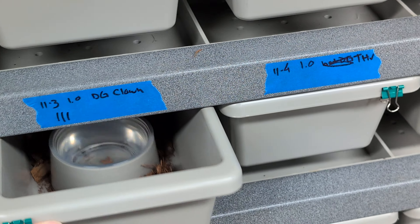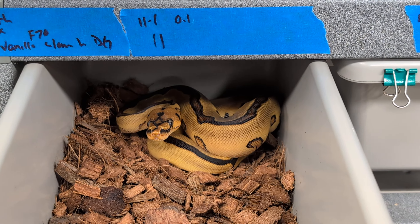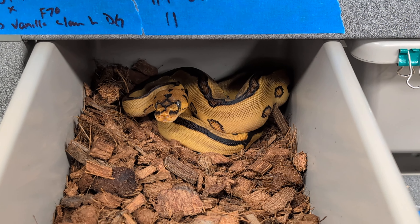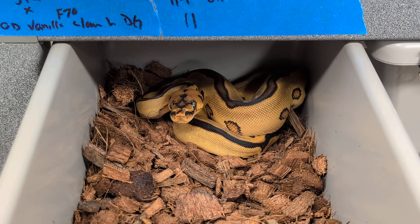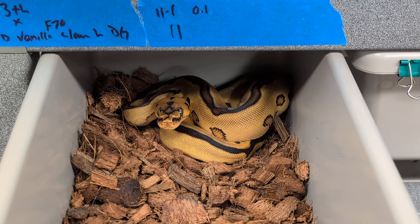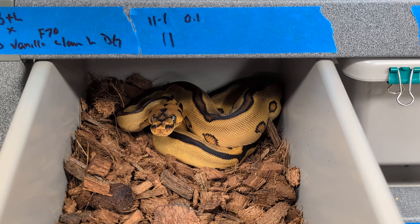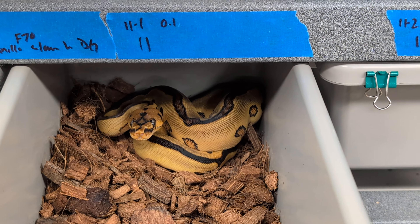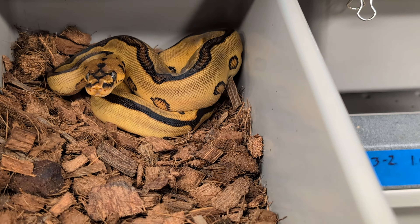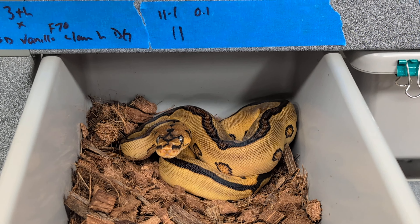I also have this female that was getting a full panel done — she is their sister. This clutch, I didn't have a guarantee of DG being passed along, so she's poss het DG and Pied. Her full panel is also going to tell me whether or not she's het DG and het Pied. If she's het DG, I'm keeping her because I need more of those females. If she's only het Pied or not het Pied and just Clown, she'll end up probably getting released. Maybe there's an outside chance to keep her if she's het Pied — I'd love it if she was double het. We'll see — she's getting a full panel too.